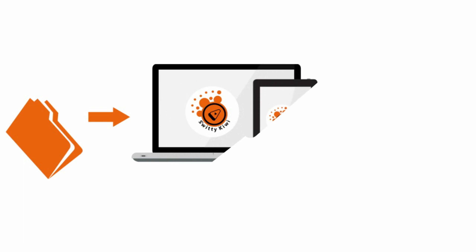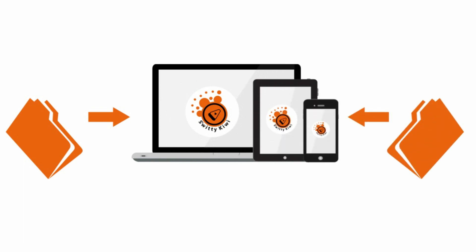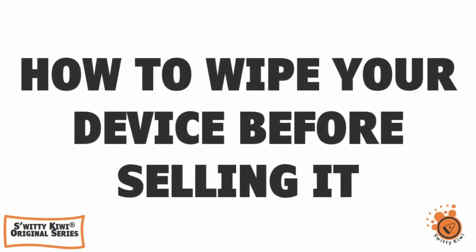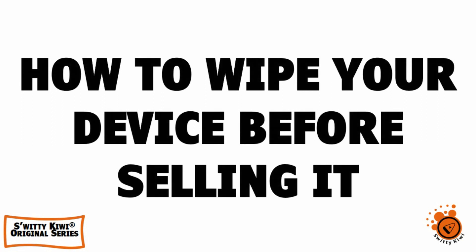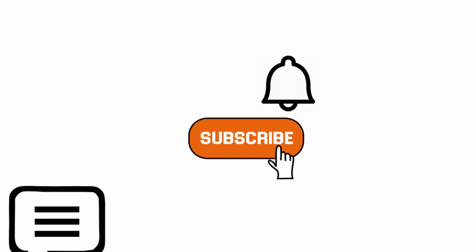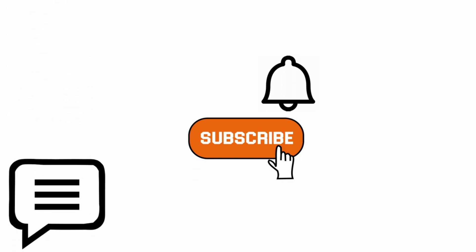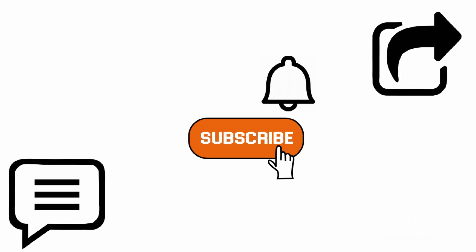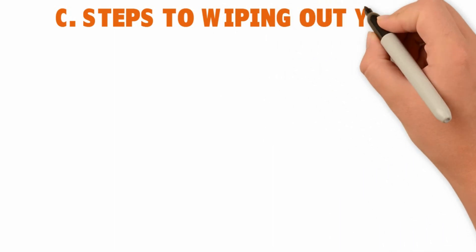Welcome back folks to another edition of Sweetie Kiwi. We're still having a conversation about how to wipe out your smartphone before selling or donating it. Please subscribe to our channel and turn on the notification bell — we drop content like this every single day. Comment below and let us know if there are other ways to wipe data on a phone. Share this content — people need to know how to safeguard their privacy, especially when exchanging or donating their phones. Now, what are the steps to wiping out your Android?